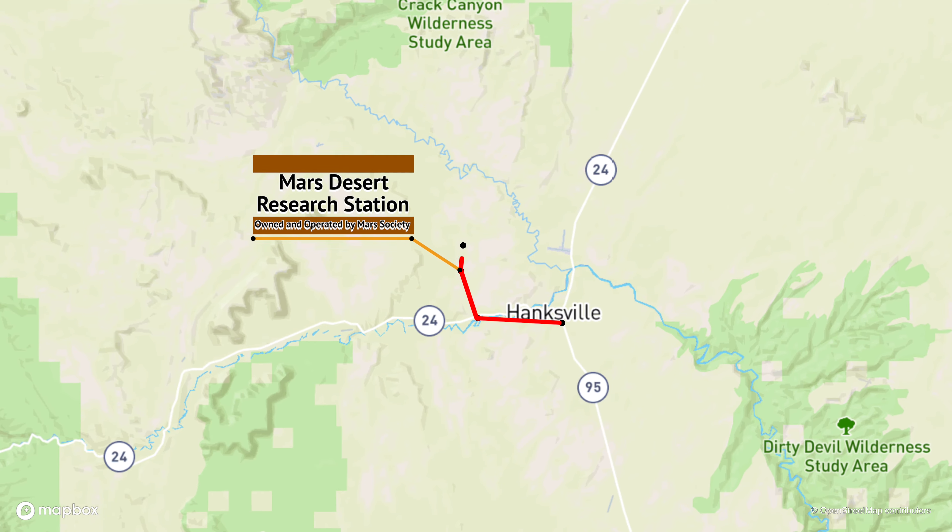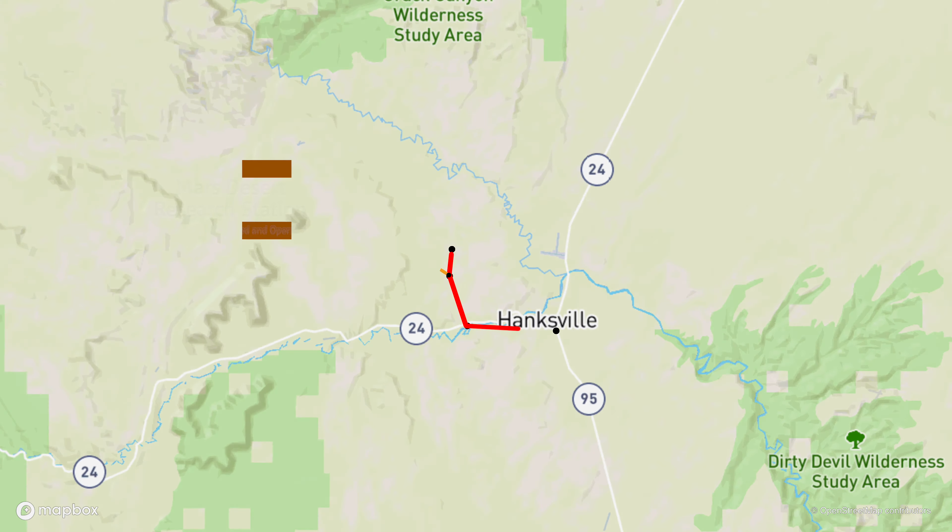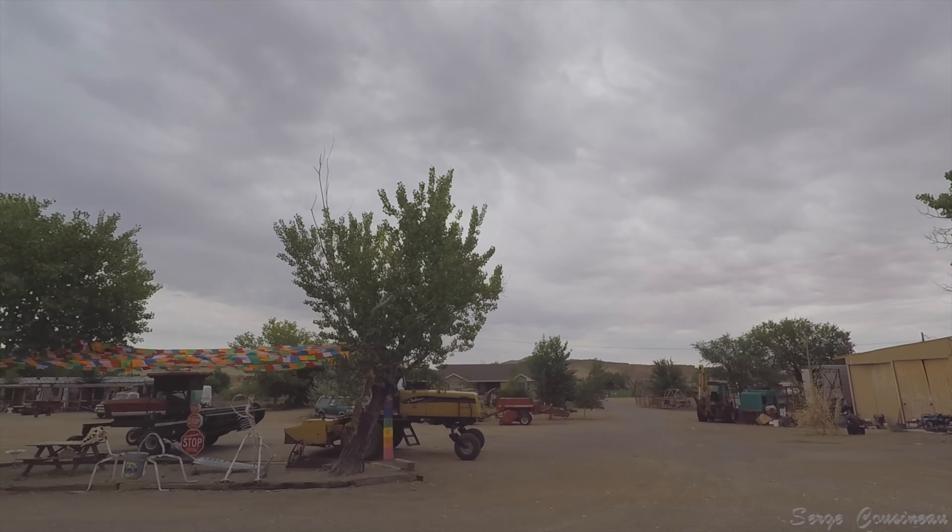After staying there for a while, we decided to do a mile and a half further. Hanksville, Utah.